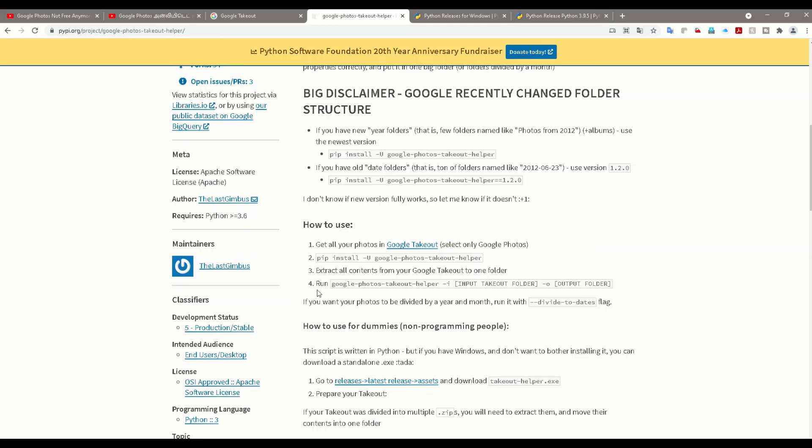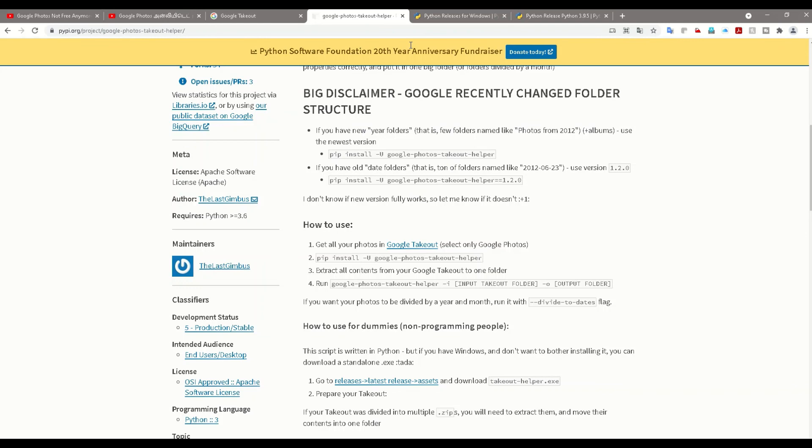All my photos have been successfully extracted. Now I'm sure all my photos that were in Google are exported out, and I can go and delete those photos from Google to free up my space in my Google account. Watch the previous video to learn how to use Google Takeout, and this video to learn how to extract all your photos. If you have any queries, mention them in the comment section — I'm happy to help. Thank you for watching, please subscribe to my channel and share this with your friends.